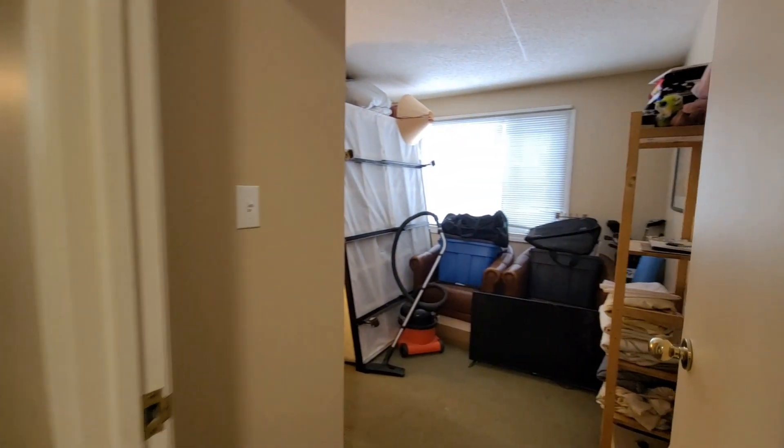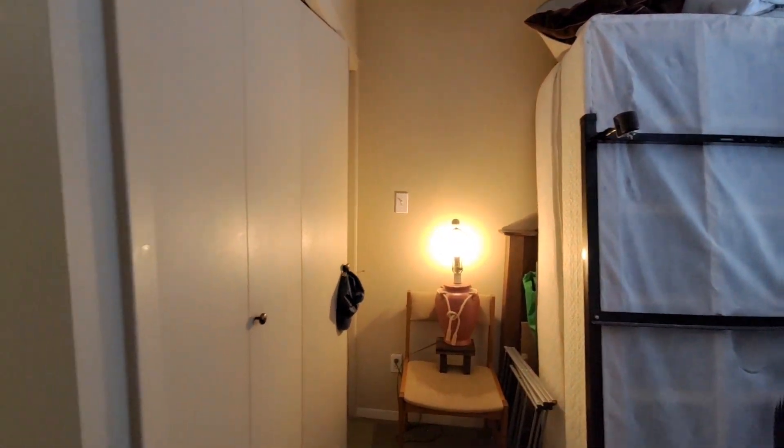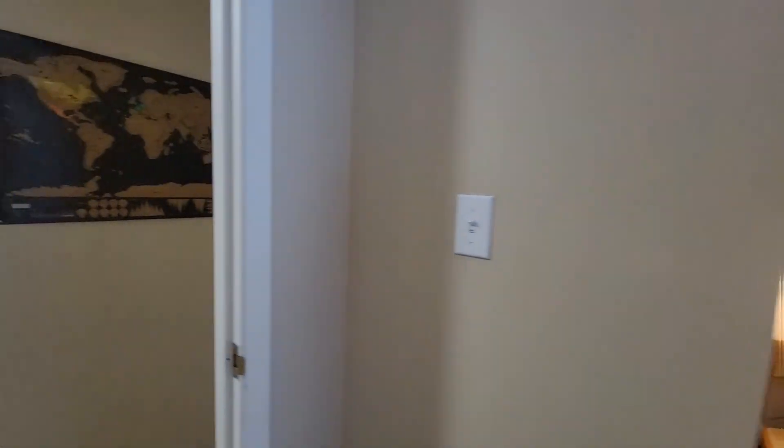We've got the second bedroom. Right now this is just being used for storage, but we do have a second bedroom. This has got a full closet.